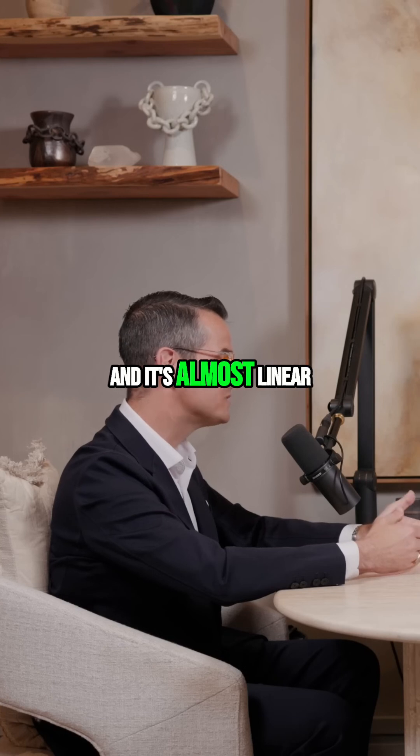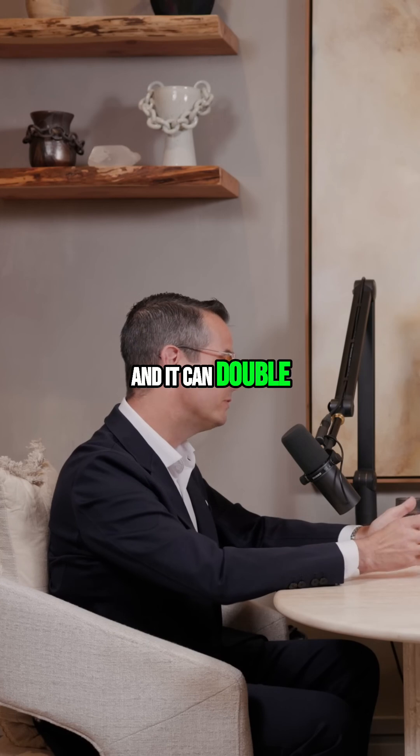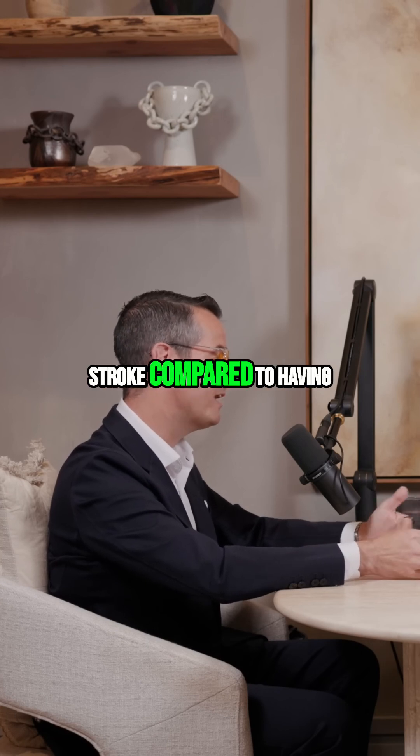And it's almost linear — the higher your Lp(a), the more vascular risk. It can double your risk of having a heart attack or stroke compared to having normal levels.